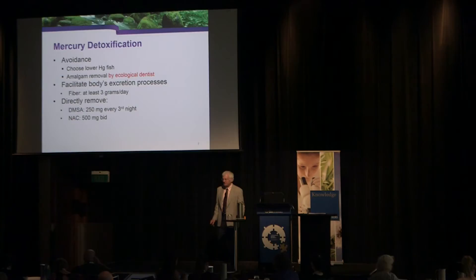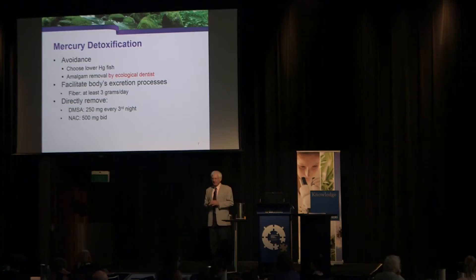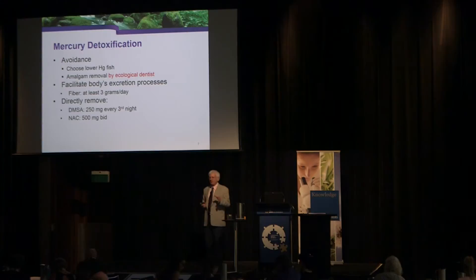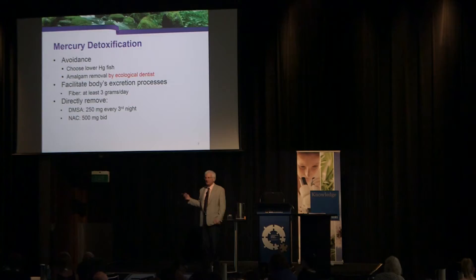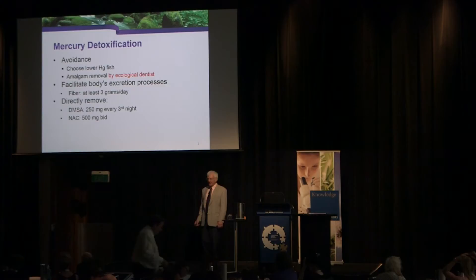Mercury avoidance is critical. A chelation study published in the Journal of the American Dental Association showed chelation therapy is very effective at getting mercury out of the blood, but within 24 hours it comes right back to where it was. So you have to get the sources out — choose lower mercury fish and get amalgams removed by an ecological dentist.